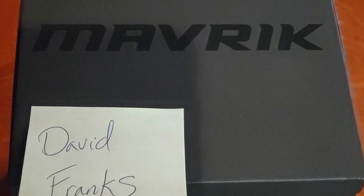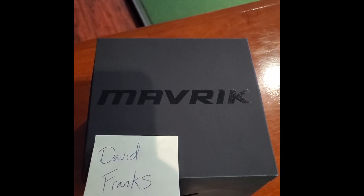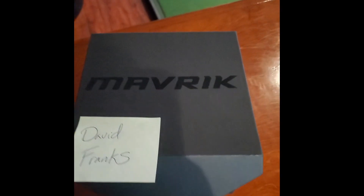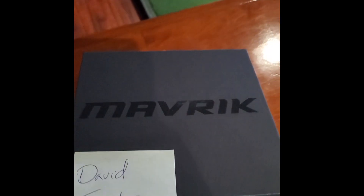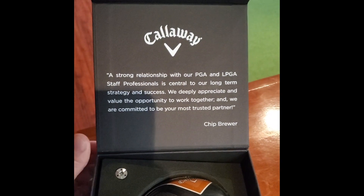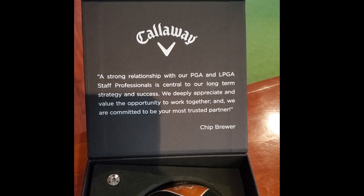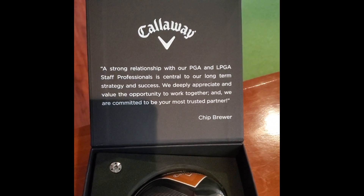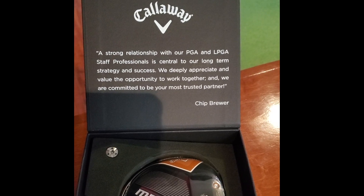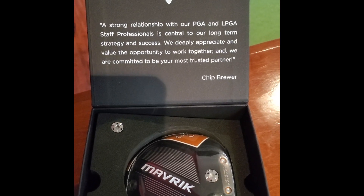I'm on staff with Callaway and they sent me the Maverick head last week. The Callaway Maverick driver, the 2020 version, just arrived with awesome black packaging — what a treat from Callaway. The note read: 'Strong relationship with our PGA and LPGA staff professionals is central to our long-term strategy and success. We deeply appreciate and value the opportunity to work together and are committed to be your most trusted partner.' Thanks Callaway — this is awesome. What a presentation, very exciting start to the new year.